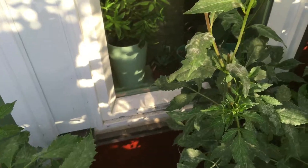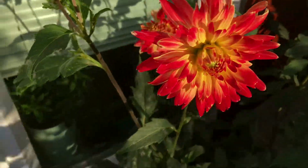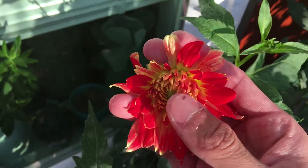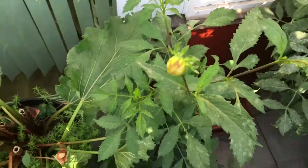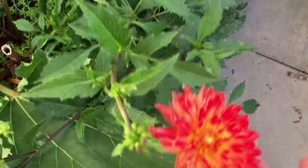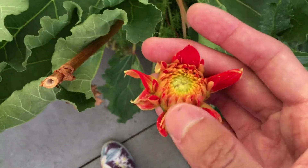Dahlia — as you can see, the powdery mildew is pretty severe. It's gone up all the way to the top part of the plants. And these are the flowers — as you can see there's some deformities on this flower, it could be caused by the mildew. Here's another bigger flower, doesn't look as pretty, probably because of the mildew. Here's another new one coming up.